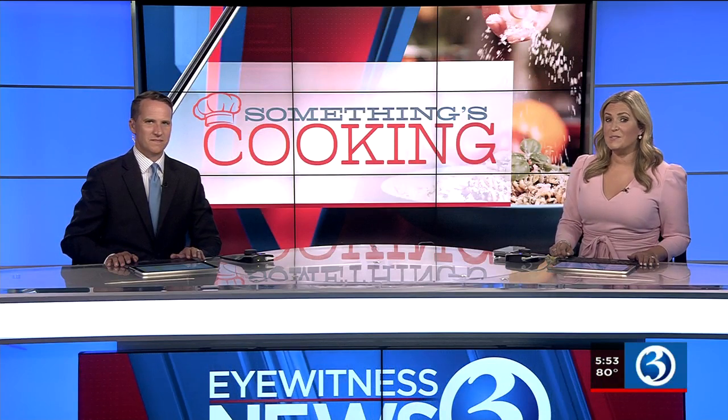A new diner opened up in Hartford this summer, and not only are they serving delicious tacos, they also have an extensive breakfast and lunch menu. It all looks really good. Channel 3 Eyewitness News reporter Eaglal is showing us what's cooking at the American and Mexican diner in Hartford.